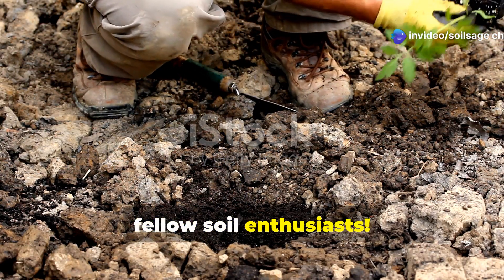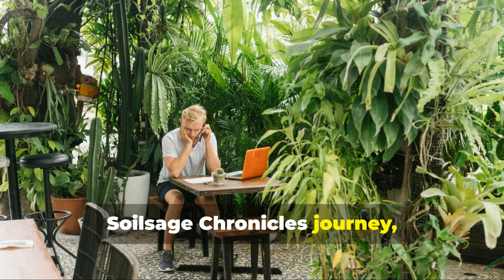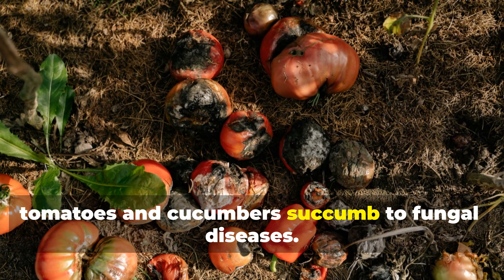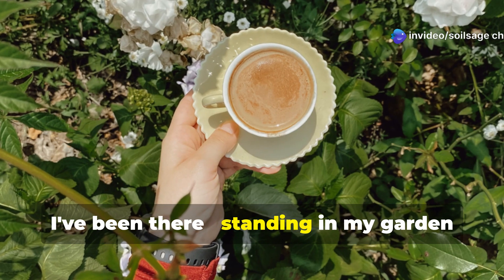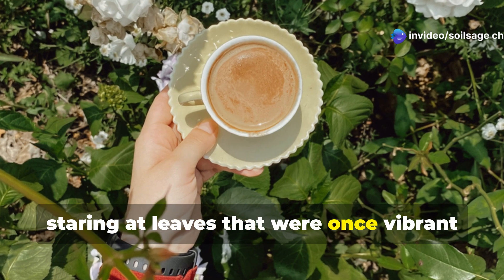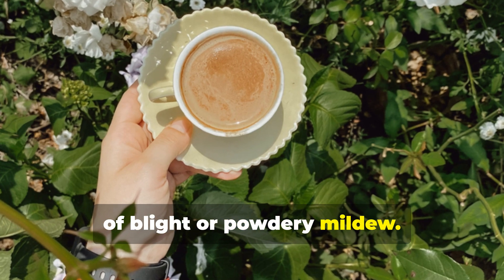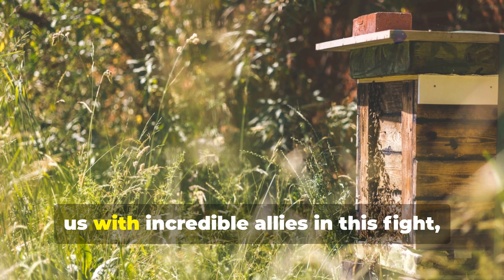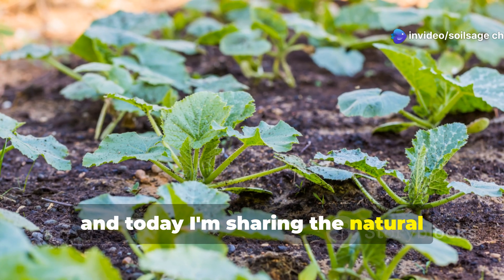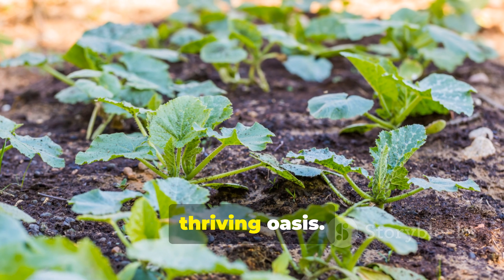Hey there, fellow soil enthusiasts! If you've been following along on the Soil Sage Chronicles journey, you know that nothing breaks a gardener's heart quite like watching your prized tomatoes and cucumbers succumb to fungal diseases. I've been there, standing in my garden at dawn, coffee in hand, staring at leaves that were once vibrant green, now spotted with the tell-tale signs of blight or powdery mildew. But nature has provided us with incredible allies in this fight, and today I'm sharing the natural supplements that have transformed my garden from a fungal battlefield into a thriving oasis.